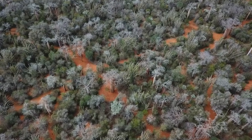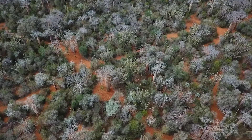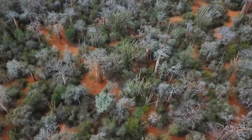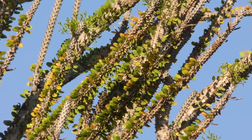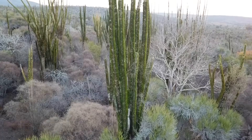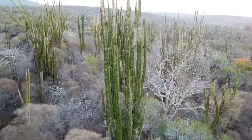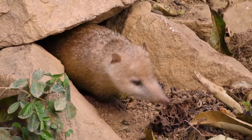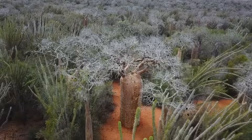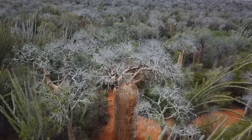In arid parts of southern Madagascar, hundreds of drought-adapted plant species grow together to form unique spiny forests made up of Alluaudia trees, Pachypodiums and Kalanchoe. These stunning forests are surprisingly diverse in plant and animal life. Within this unique ecosystem are ancient baobab trees that can be thousands of years old.